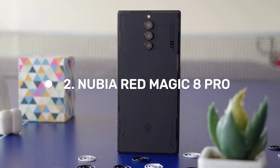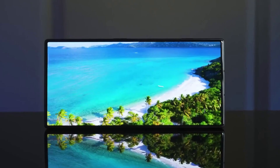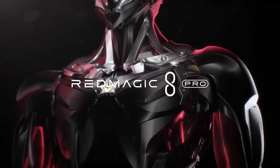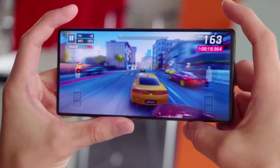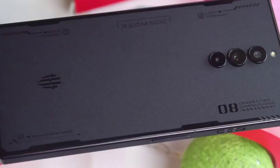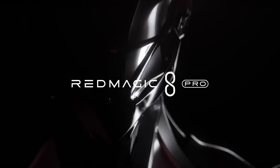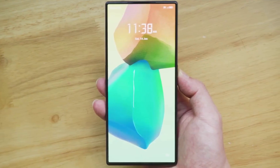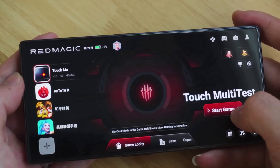Number 2: Nubia Red Magic 8 Pro. The Red Magic 8 Pro boasts a stunning display free from notches and cutouts, thanks to its under-display camera. The narrow bezels and squared-off design further enhance the effect, making the 6.8-inch diagonal screen appear even larger. With a maximum brightness output of 1,300 nits, it's perfect for gaming sessions even in bright sunlight. The speakers are impressive, delivering great clarity and staging, and there's still a 3.5mm headphone jack.